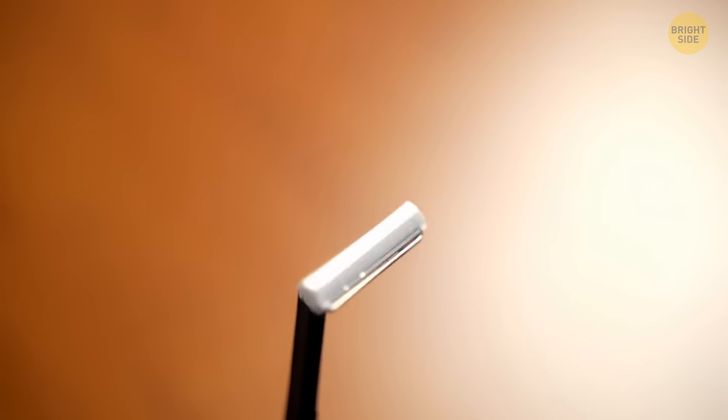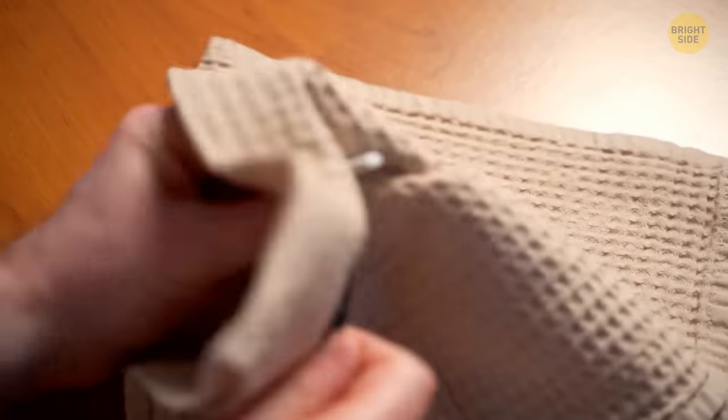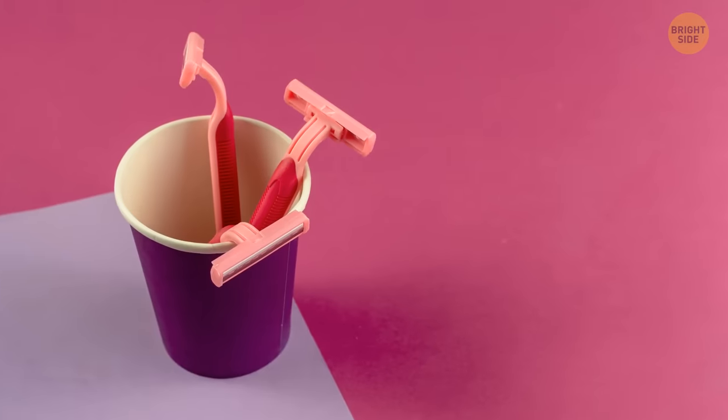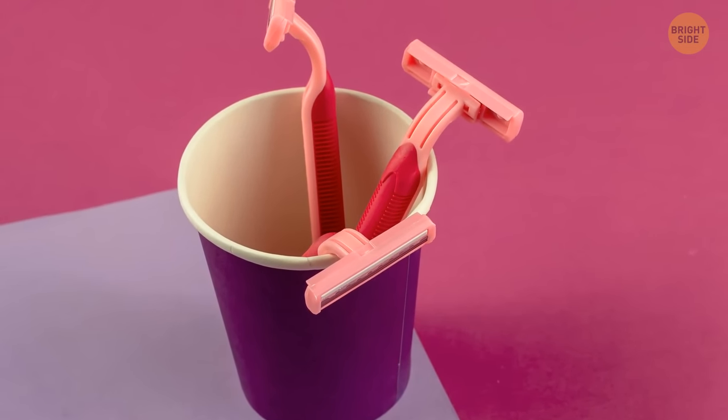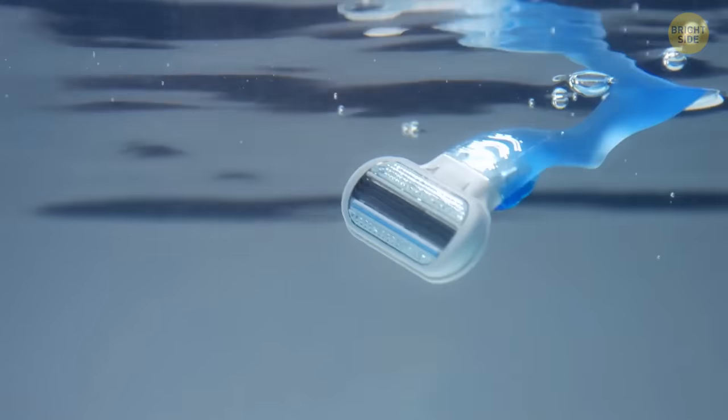A warm and moist environment doesn't go well with razor blade steel. So for starters, you should always dry them after using them, especially if your last usage was in the shower. Then keep them in a cool and dry spot, maybe even out of the bathroom — they will surely last longer this way. Using a rusty blade can be especially bad for your skin, contributing to bacterial or fungal infection.